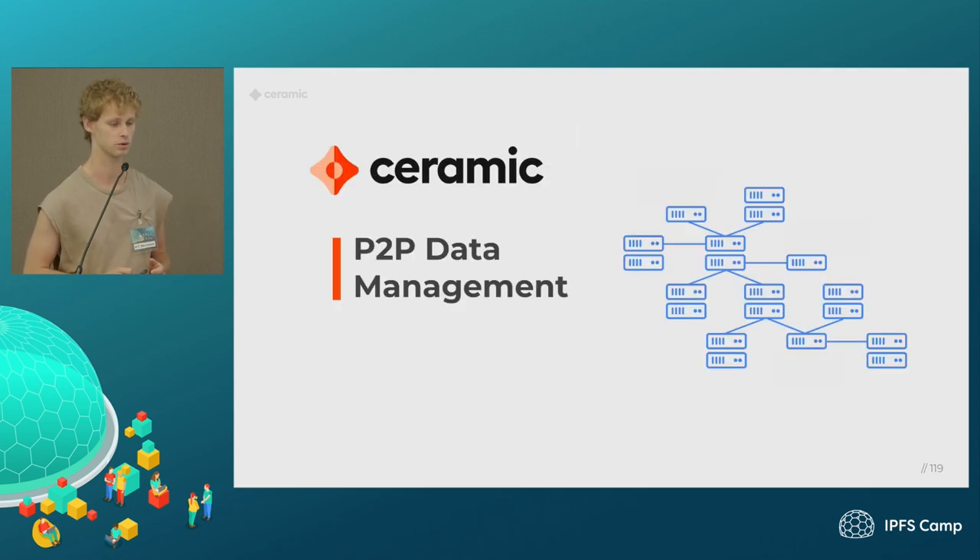That's where the project I've been working on called Ceramic comes in. Essentially it's a peer-to-peer data management system that we built to enable large-scale data collection and management where end users can sign data that gets captured there — the same way on a blockchain you have to sign transactions. The data is periodically timestamped on the blockchain, and you can run this much more cheaply than running a blockchain network where you have a lot of nodes that need to come to consensus. We're also working on enabling people to run nodes more privately without having to reveal all this data to the public, while still getting the benefits of cryptographic hashes, signatures, and on-chain timestamps.